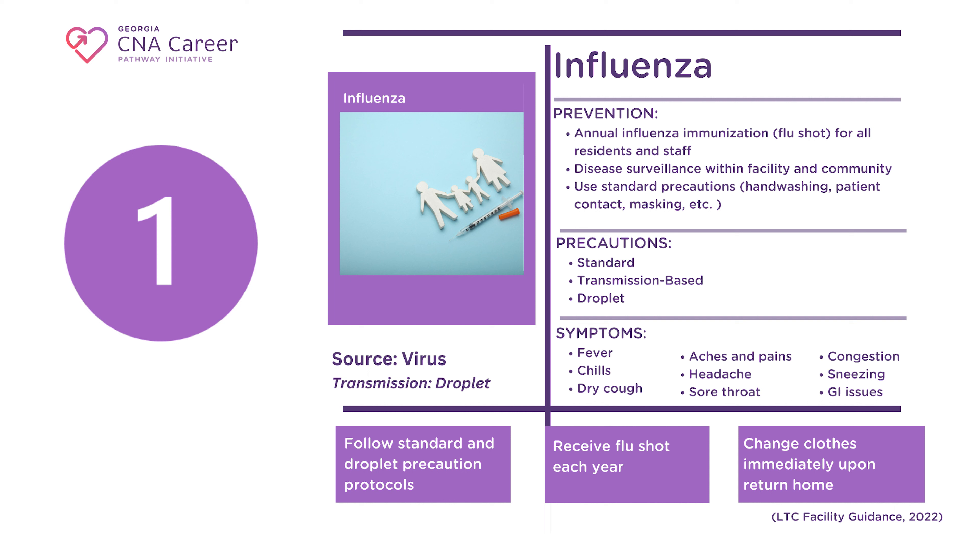You may fall into one of the high-risk categories mentioned or live with someone in those categories, and it is very important that you stay healthy and don't bring influenza to the vulnerable people in your life. In order to prevent influenza, you need to understand more about the disease. Influenza is a viral infection transmitted through infectious droplets. Many illnesses mimic flu, and the symptoms are fairly generic.